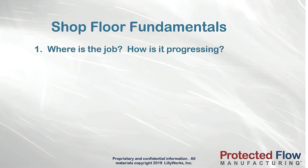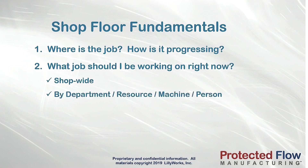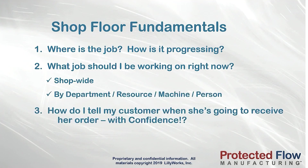Where is the job? How is it progressing? What job do I work on next — shop-wide or in any department or work center? How can I tell my customer with confidence when she's going to get her order?